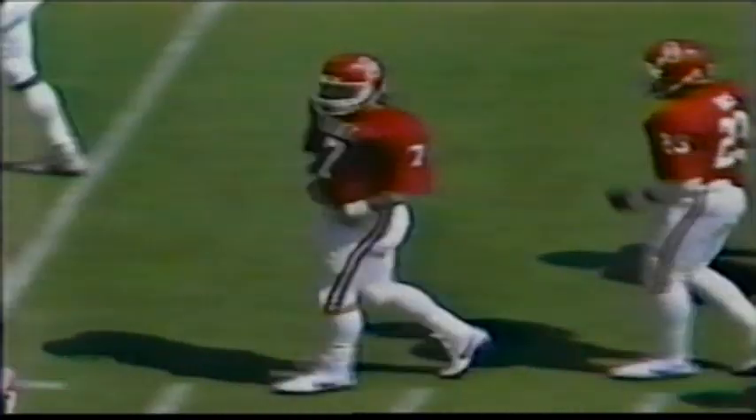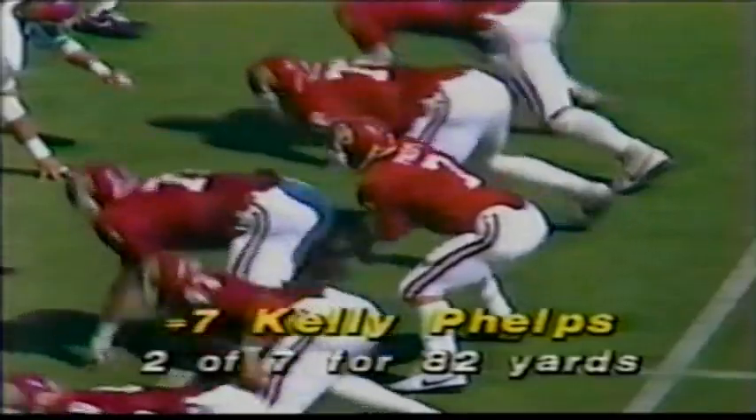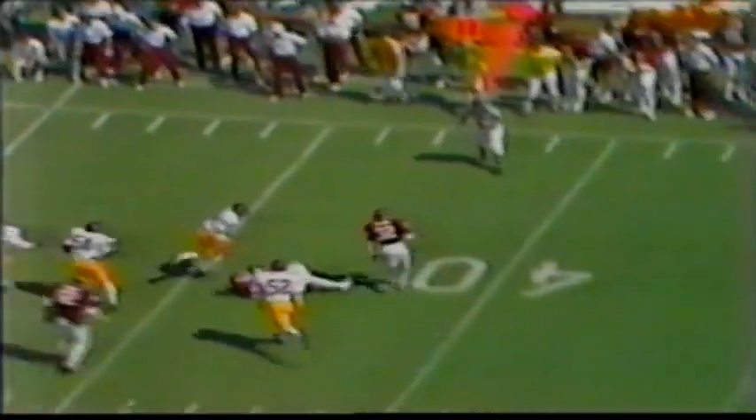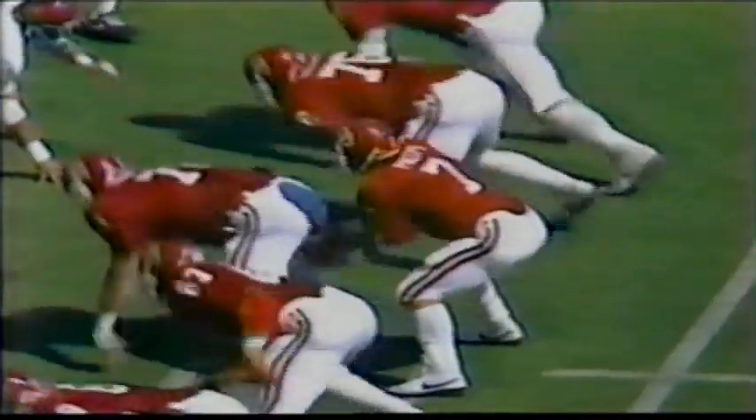Thank you, Ted. Two completions for Kelly Phelps for 78 yards — two big plays for Oklahoma, both coming through the air, both to the same guy. Stanley Wilson can't turn the corner as Troy West makes the stop. There's a flag on the play — unnecessary roughness going to the head on the tackle. Jack Del Rio talking to the official — it's a face mask call.